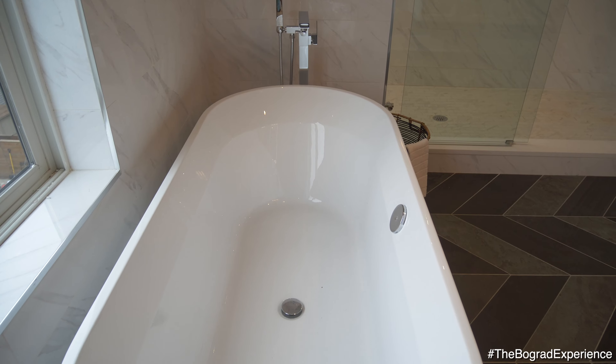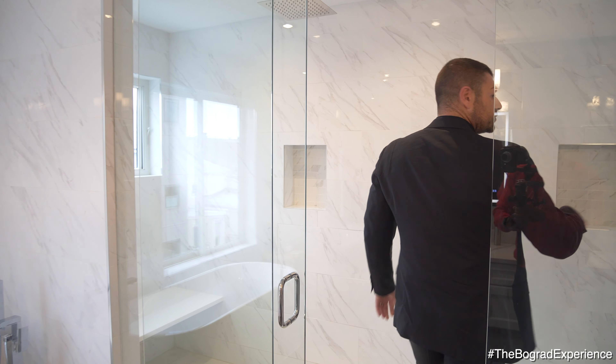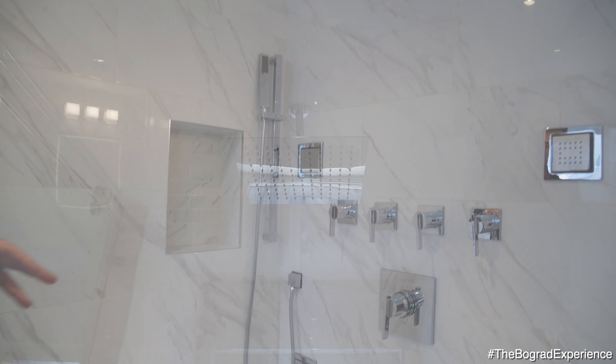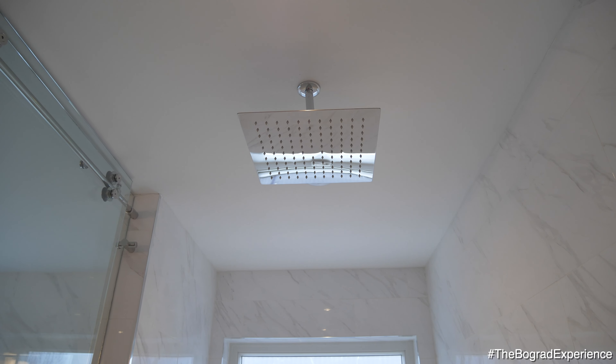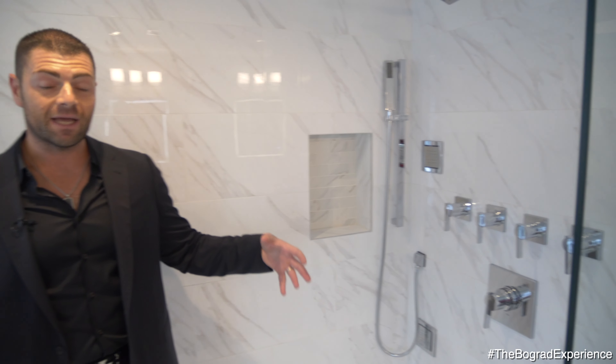There's a beautiful soaking tub, but to me this monster shower is incredible — one, two, three, four, five jets, all these different faucets and mechanisms. This master shower is absolutely incredible. You have the rain shower here, something you don't see in too many bathrooms, especially in downtown Philadelphia. The size of it is incredible.